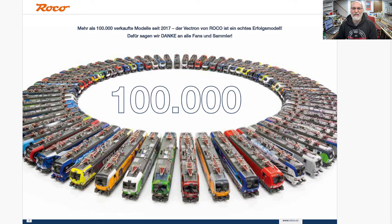Just pausing here for a second — Roco is celebrating having sold 100,000 models of the Vectron, the Class 193 or whatever it's called in other nomenclatures. All the different variations here, this just kind of blew me away. I know they've released a lot of variations of the 193, but this picture really kind of hits you with it, and new variations are coming.